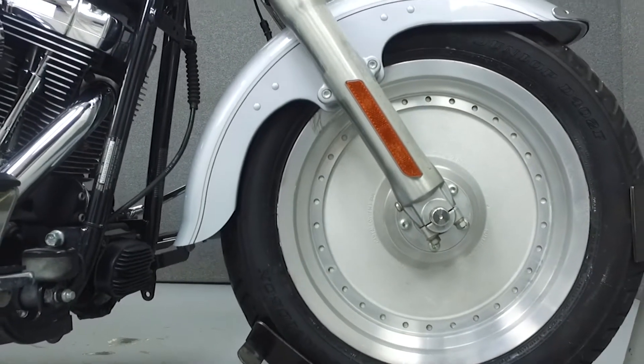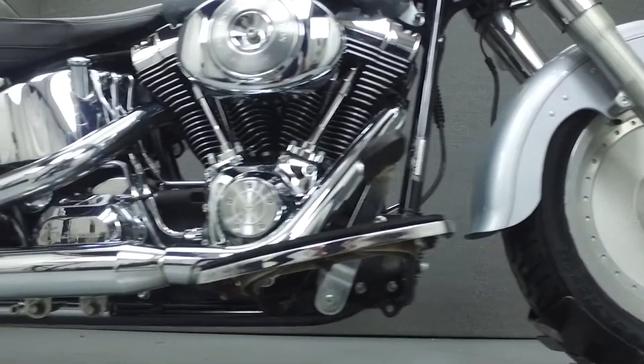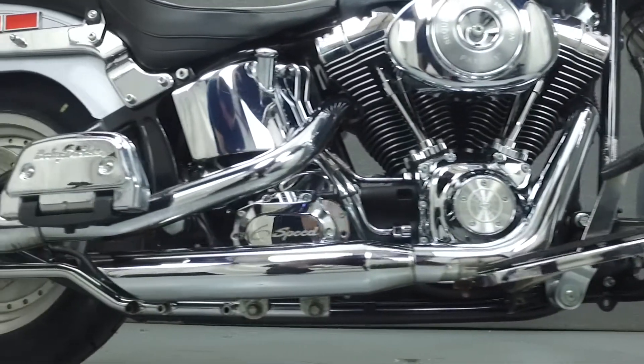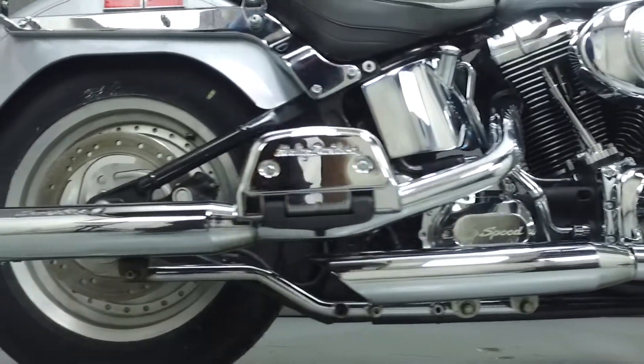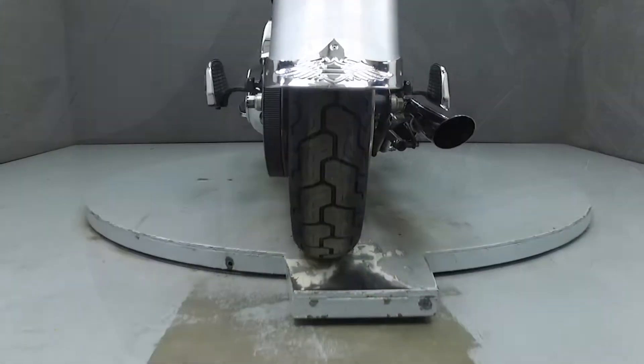Rather than describing any cosmetic flaws, which can be very subjective, we've taken this high resolution video so that you can get an exact representation of what this vehicle looks like in real life. Our goal is to provide you the ability to virtually walk around and inspect it as if you were here in person.